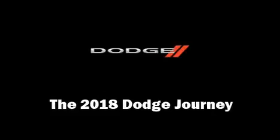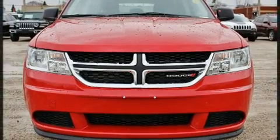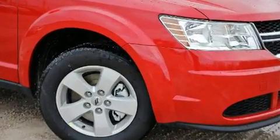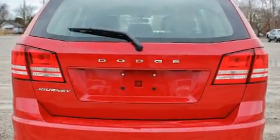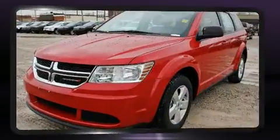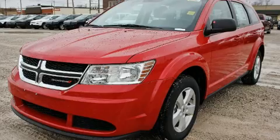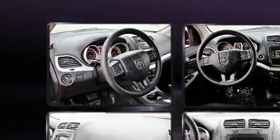Load your family into the 2018 Dodge Journey. Smooth gear shifts are achieved thanks to the 2.4-liter four-cylinder engine, and for added security, dynamic stability control supplements the drivetrain. All of the premium features expected of a Dodge are offered, including a rear window wiper, adjustable headrests in all seating positions, an outside temperature display, and cruise control.